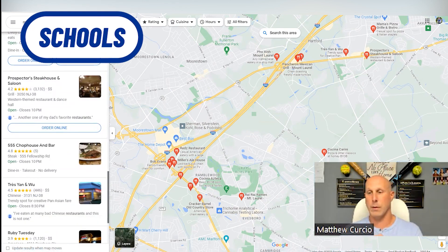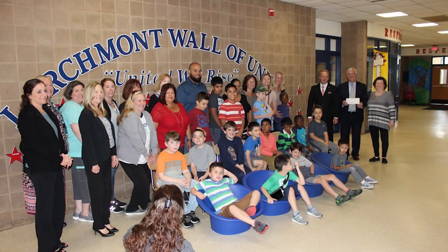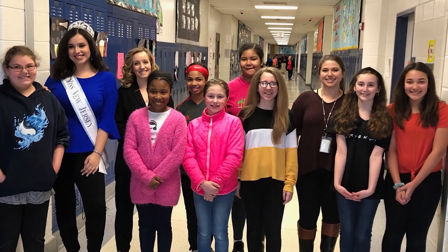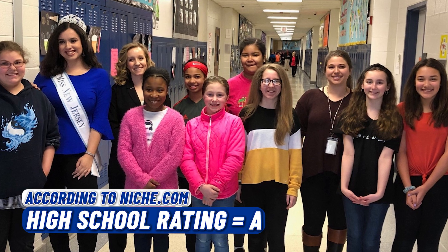Now, schools. According to Niche.com, the elementary schools receive a rating of B, and Lenape High School receives an A rating.